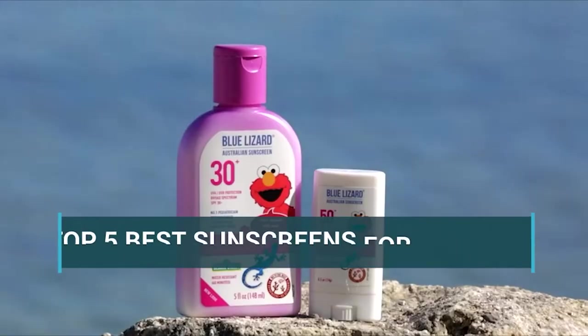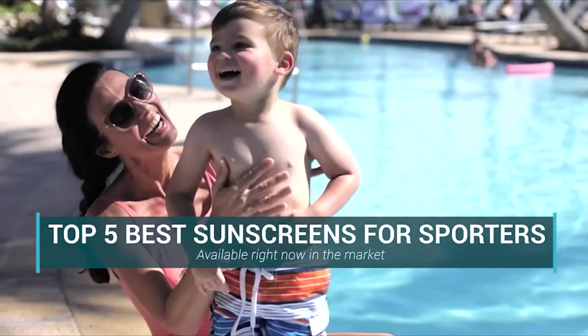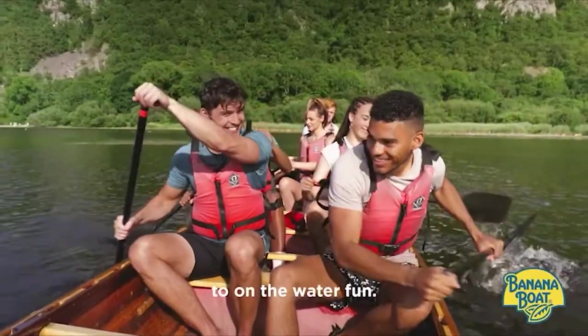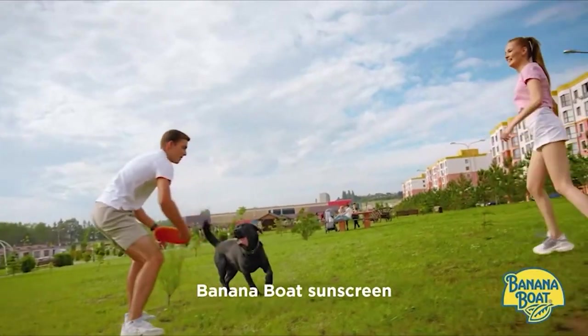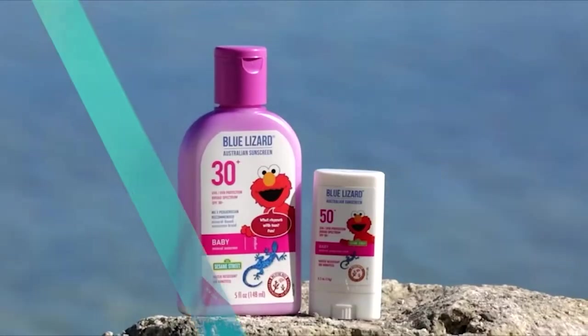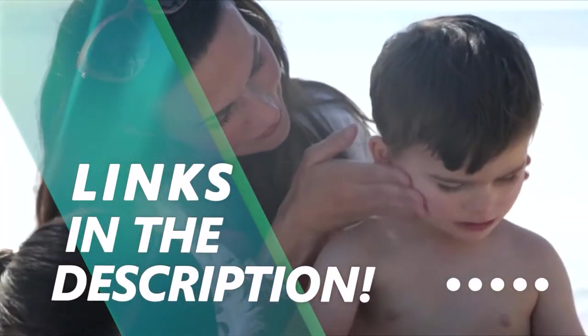In this video, we are going to be checking out the top 5 best sunscreens for sporters available right now in the market. I made this list based on key features, performance, price and more. If you want more information and updated pricing on the products mentioned, be sure to check the links in the description below. Okay so let's get started with the video.